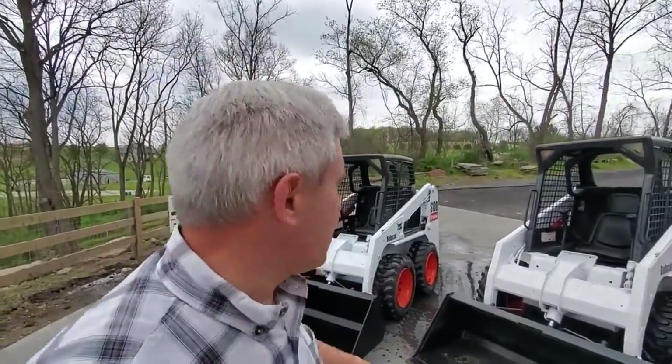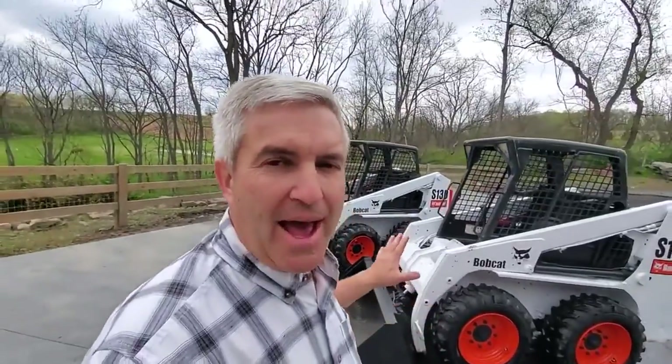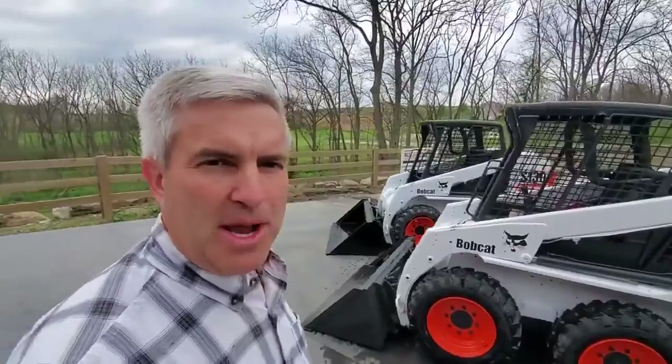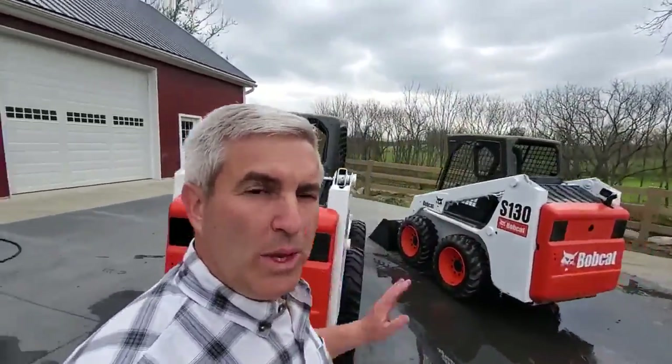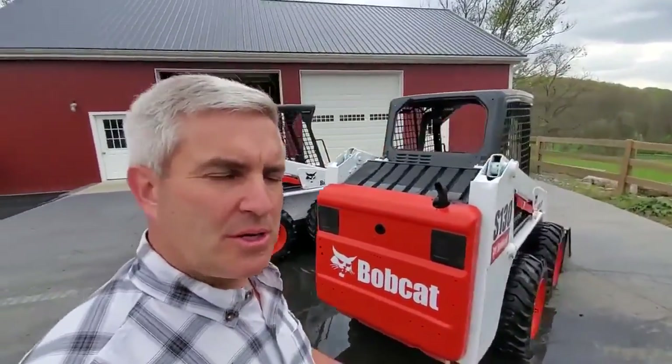We are selling this pair of sharp-looking Bobcat S-130s as a pair. They both have 3,200 hours. They both have brand-new paint. They both have brand-new tires and a brand-new bucket. We bought them this way — we did not run them through our shop, so they're going to be sold as pre-shop specials.